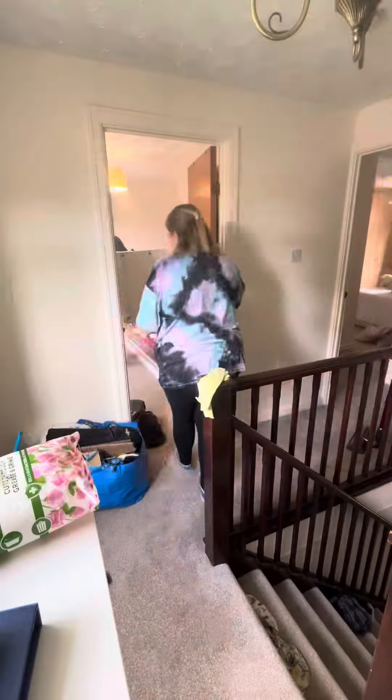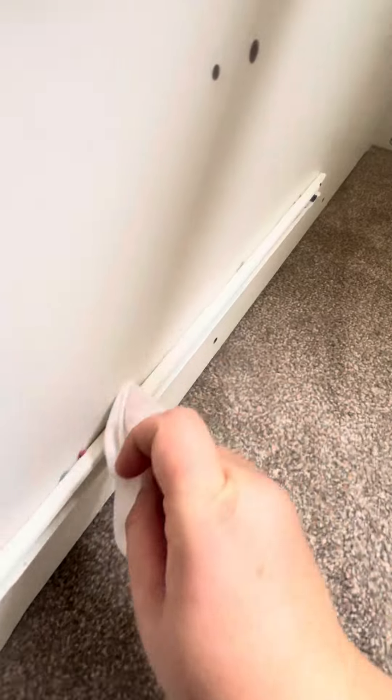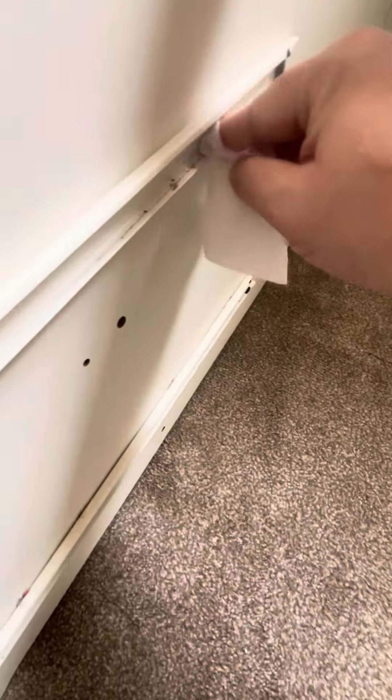In our household my husband does all the DIY. I suppose I probably could do it if I thought about it, but he's the calm patient one — so that's on him — and I'm very happy to just support him and do some cleaning along the way as well.